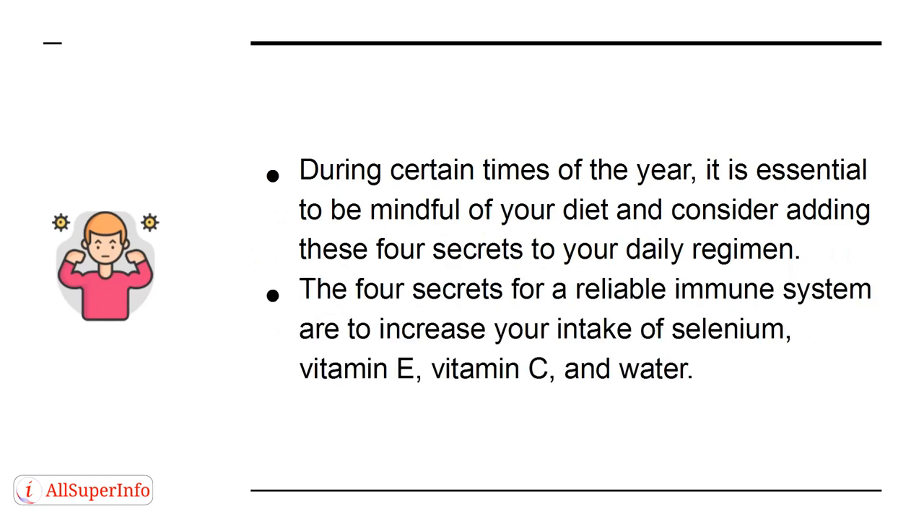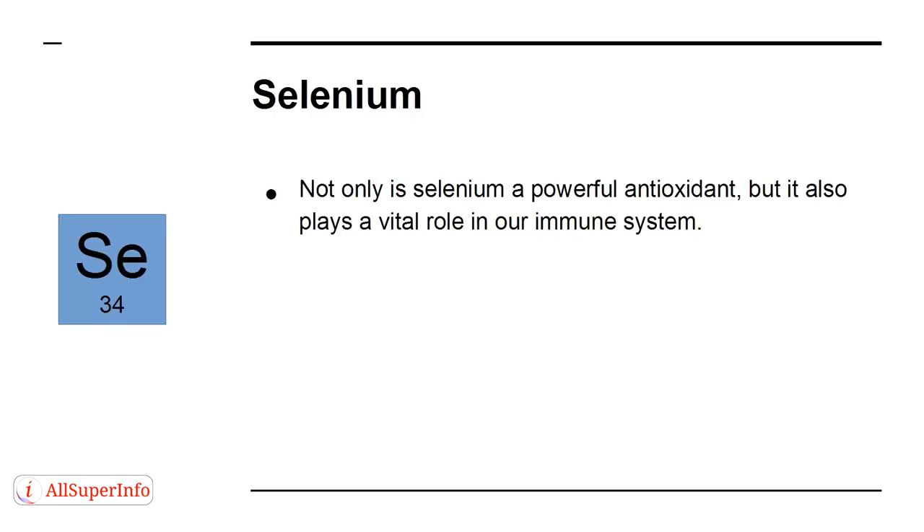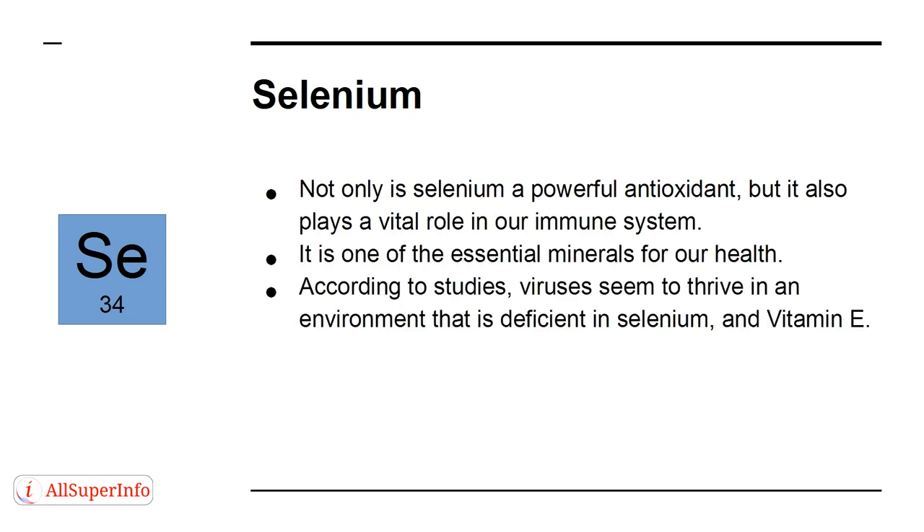The 4 secrets for a reliable immune system are to increase your intake of selenium, vitamin E, vitamin C, and water. Selenium: not only is selenium a powerful antioxidant, but it also plays a vital role in our immune system. It is one of the essential minerals for our health. According to studies, viruses seem to thrive in an environment that is deficient in selenium and vitamin E.